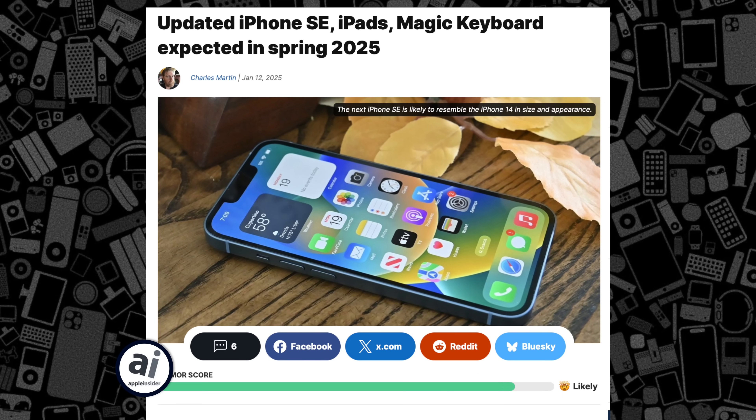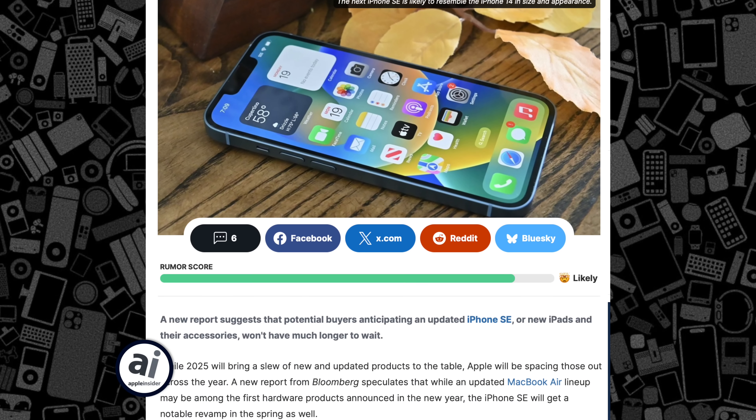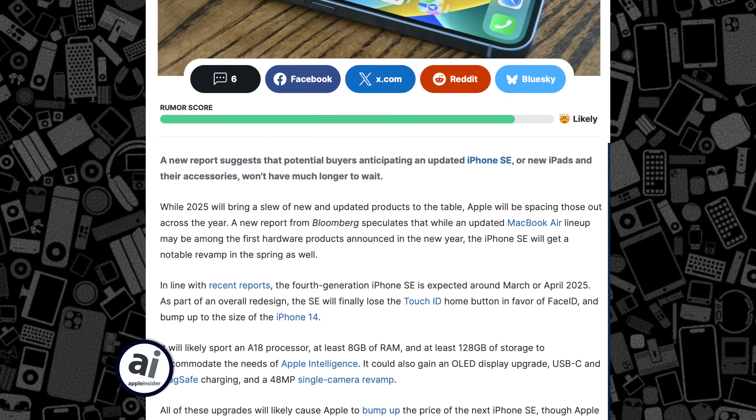iOS 18.3 is out now for you to download. Looking ahead, Apple is expecting to release the first beta of iOS 18.4 this week, with a full release coming in April. Unlike iOS 18.3, which is a relatively minor update, 18.4 is poised to be a huge update.